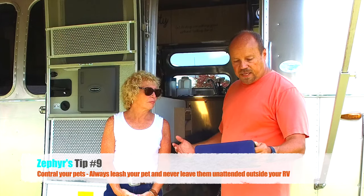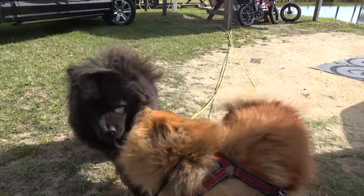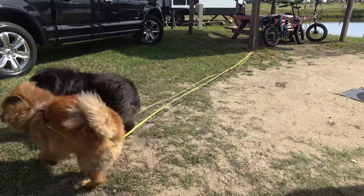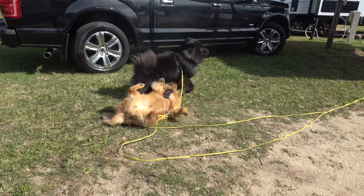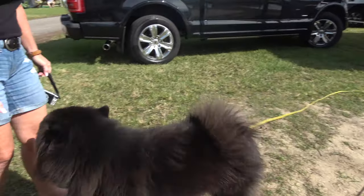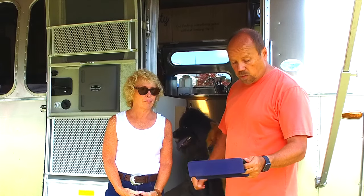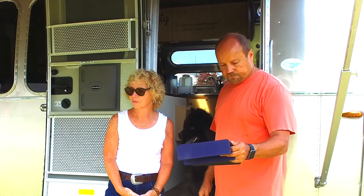Make sure you control your pets — they should always be on a leash when outside your RV, tied up, and never left unattended outside. We always walk them on a leash, and if we let the dogs out we at least have the door open or we're out there with them. And always clean up after your pets so that other people in the campground can enjoy it.